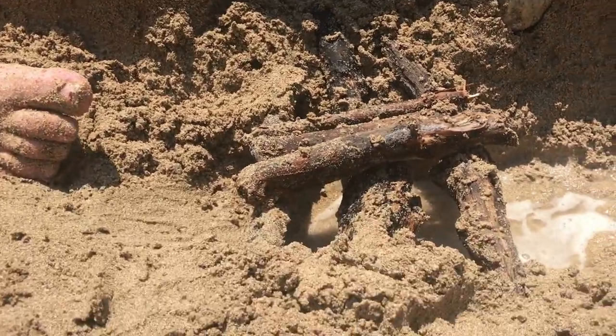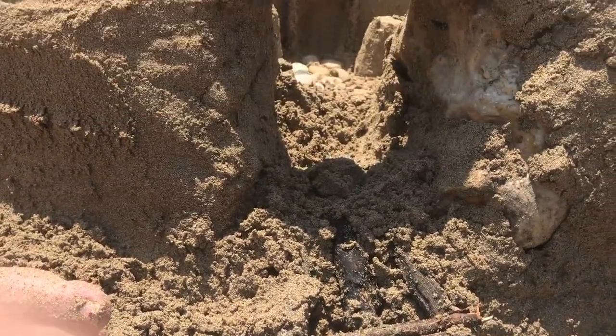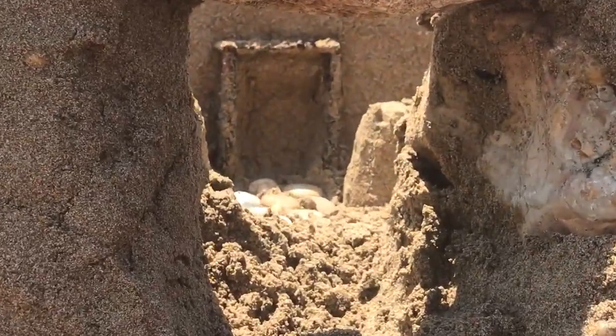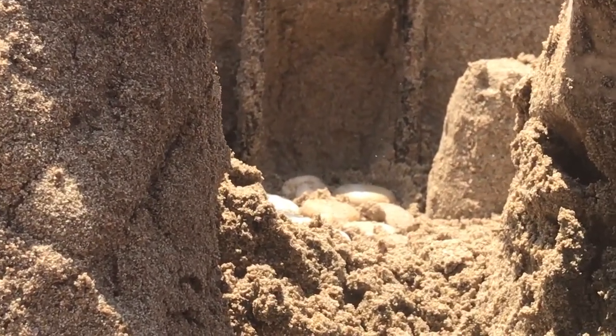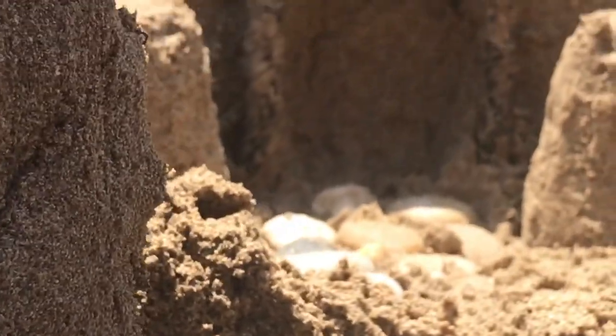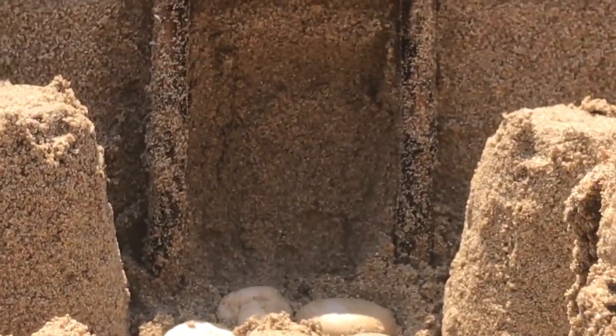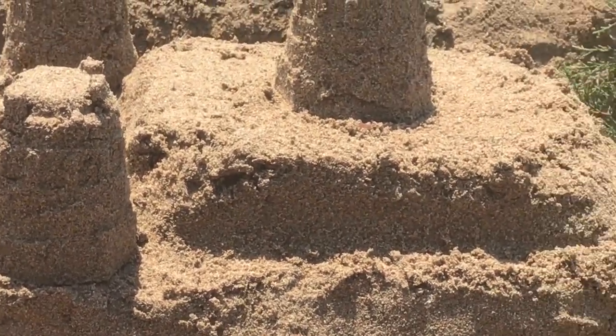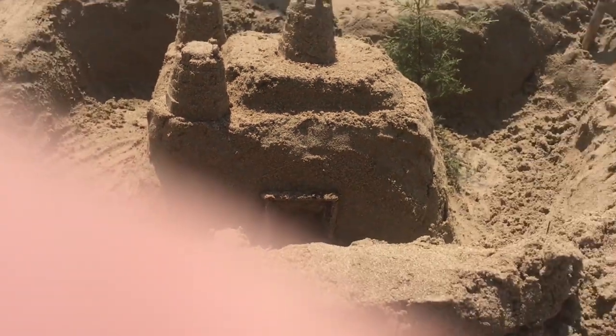We want to build this up higher. On either side of the gate — the corners on either side of the gate. A little tired of getting sand.